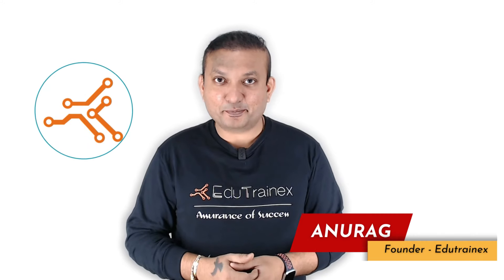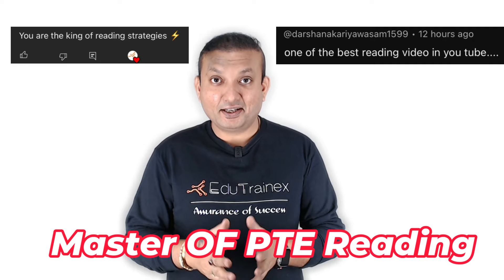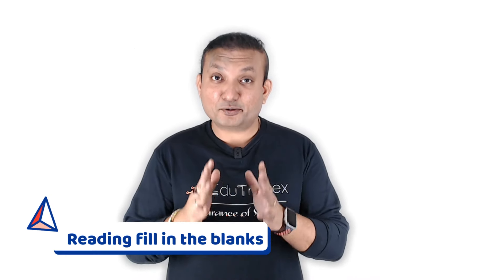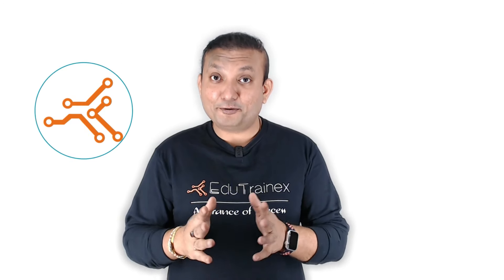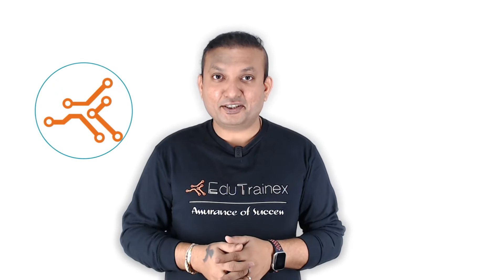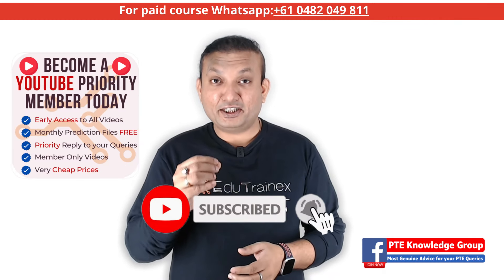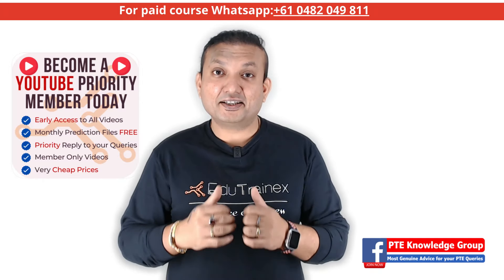Hello everyone, I am Anurag from EduTrainex PTE. Many of you are calling me the master of PTE Reading Strategies, and I would like to oblige those kind of appreciations by showing you a simple and the best 15-day plan to master the Reading Fill in the Blanks questions and get 79 plus scores in the very next attempt.